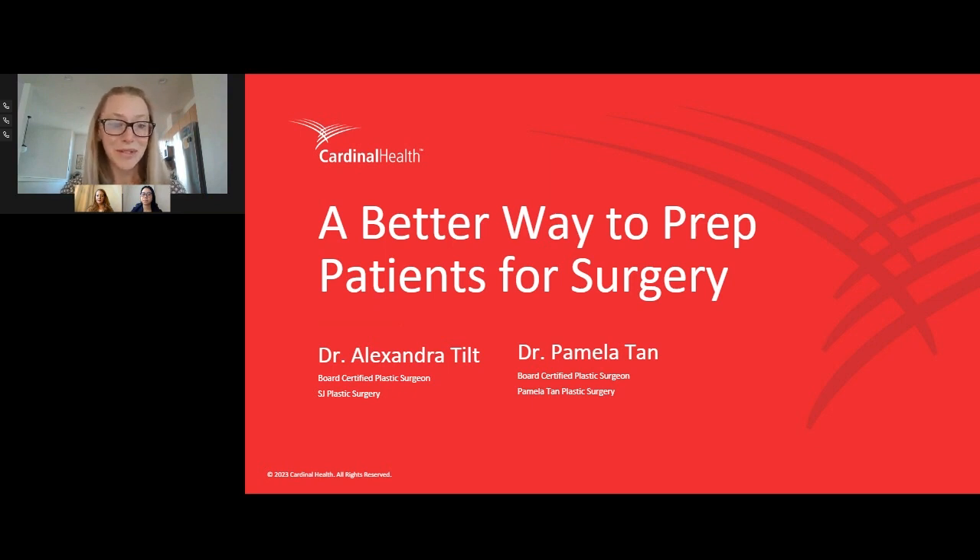I'm thrilled to introduce today's panelists. We have Dr. Pamela Tan, a board-certified plastic surgeon with a solo private practice serving the Washington DC area. Dr. Tan completed her craniofacial fellowship at Children's National Medical Center after a fellowship in plastic surgery at Tulane University and general surgery residency in New York. We also have Dr. Alexandra Tilt, a board-certified plastic surgeon with a private practice in Virginia Beach. Dr. Tilt received her undergraduate degree from Harvard, completed medical school at the University of Virginia, and residency training at Georgetown in Washington DC.